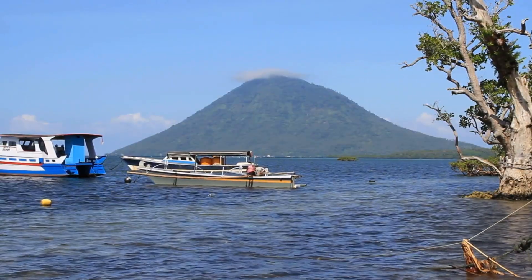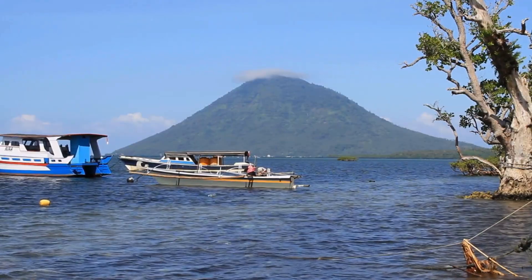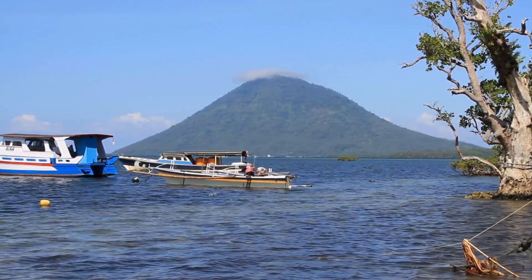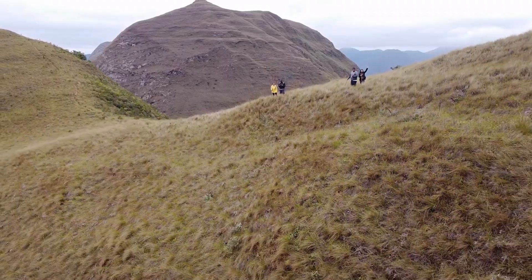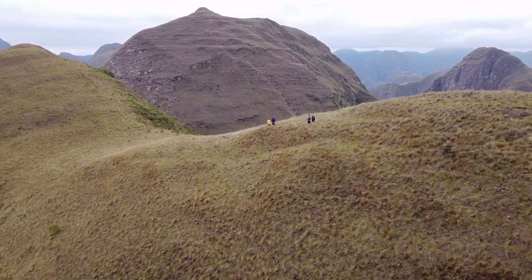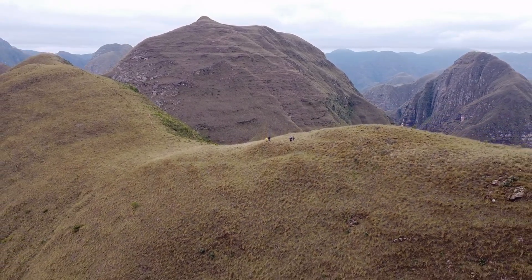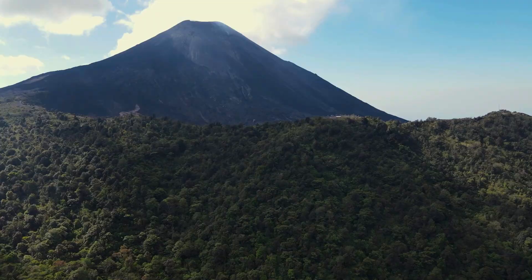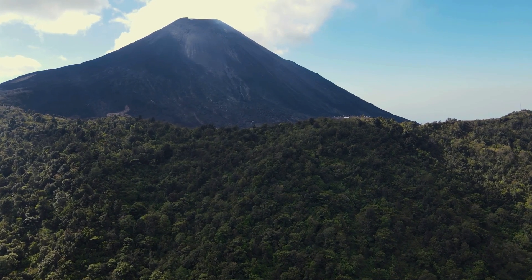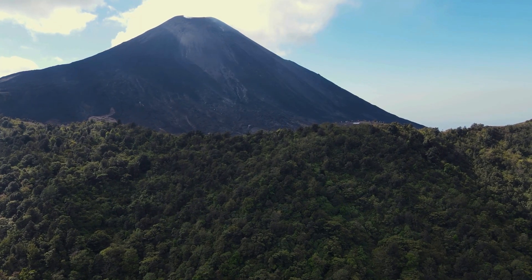Volcanoes look like a lot of other mountains or large hills. But unlike other mountains, they can erupt, sending fiery lava and smoke into the area around them.